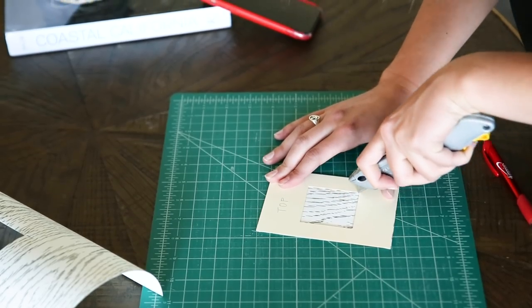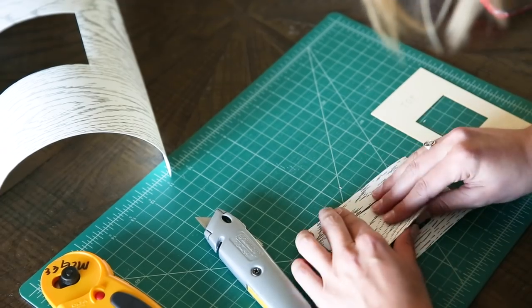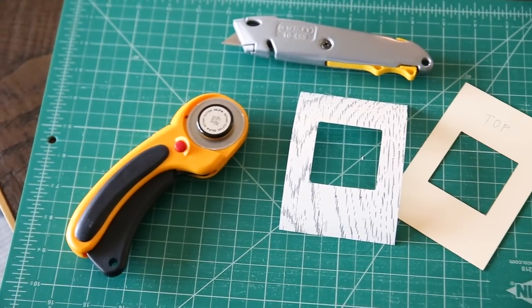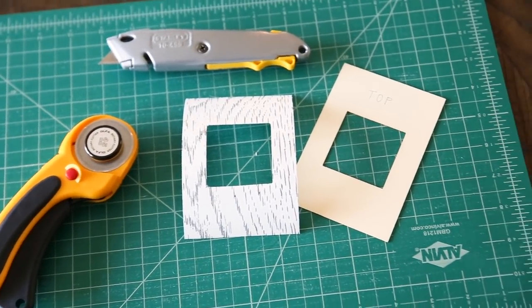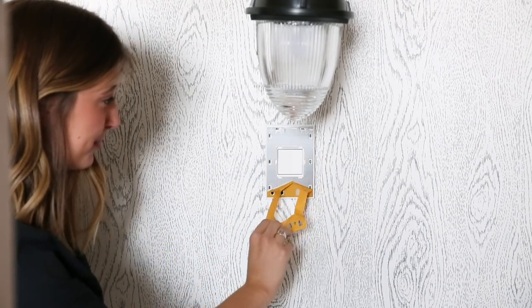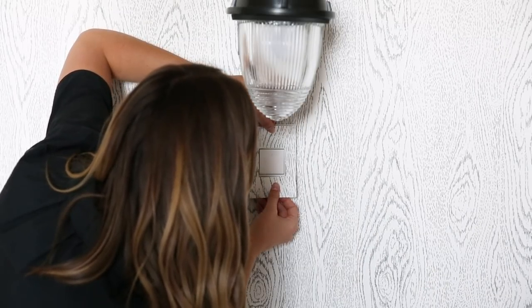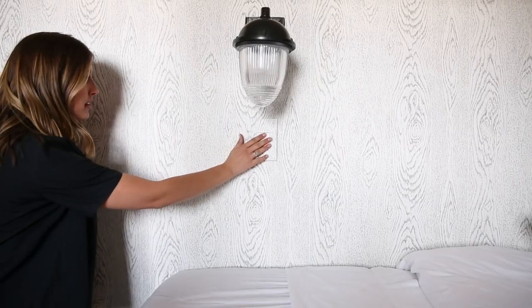Legrand's Adorned Collection comes in so many different finishes like metal, natural wood, leather, and even a custom option. We used the custom option in the bunk room so that you could carry the wallpaper throughout the entire room, even behind the wall switches.